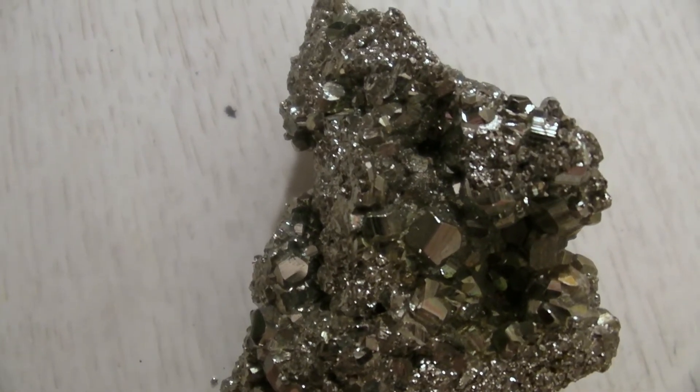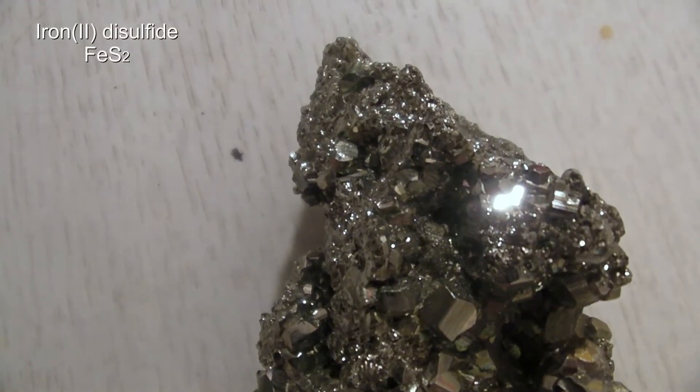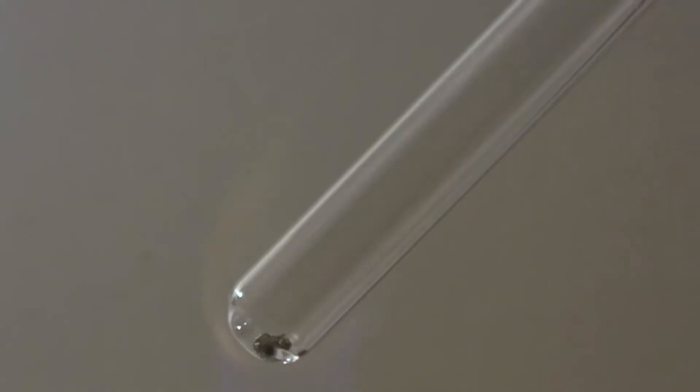From a chemical perspective, this is iron 2 disulfide. When it was tried to melt the pyrite, the following happened.